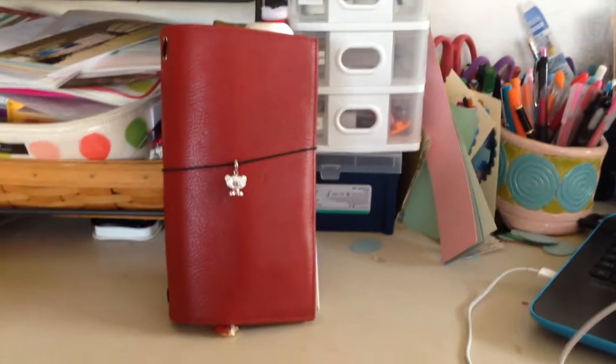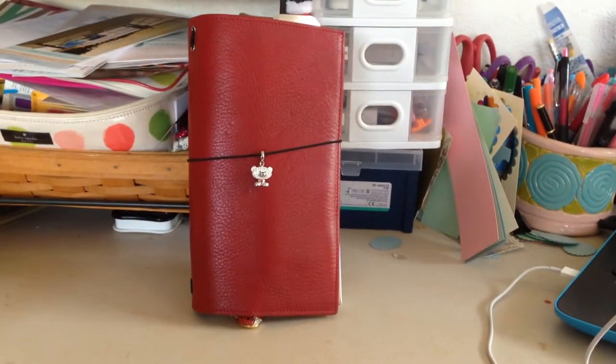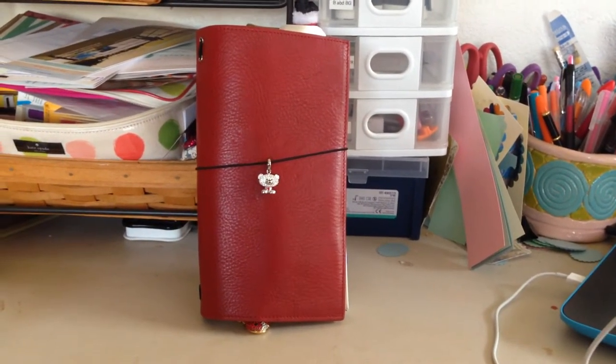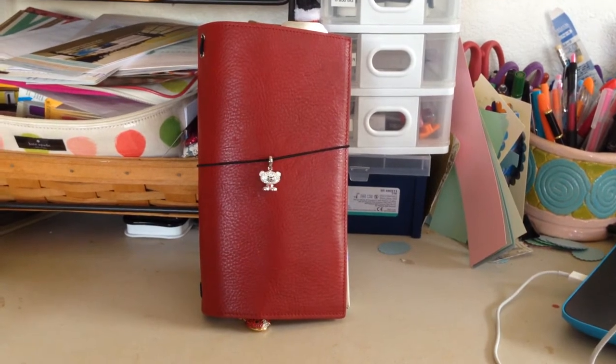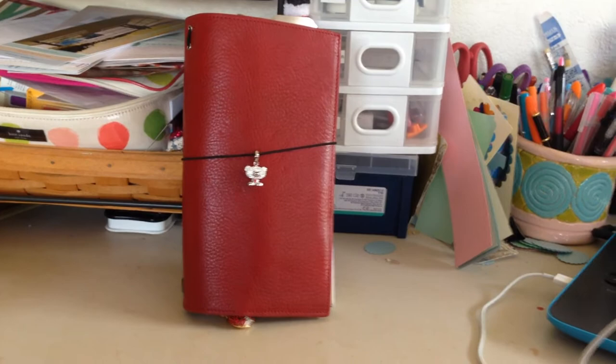Hi guys, it's Sin, and I just wanted to do a quick video, a very quick video of my new Red Gira Mondo Jilio Traveler's Notebook, and it is red, obviously, and her name is Audacious.